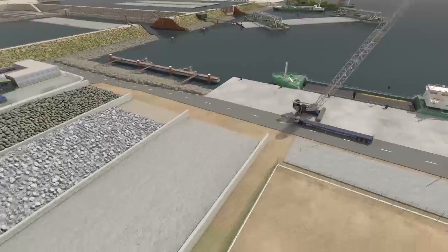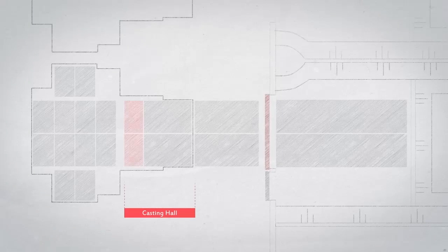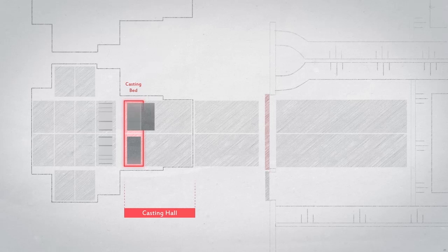Once the materials have arrived, production can start. As we planned for a continuous production process of segments in the casting hall, our engineers decided that this will drive the overall production cycle. So all other production activities were tuned to this heartbeat.